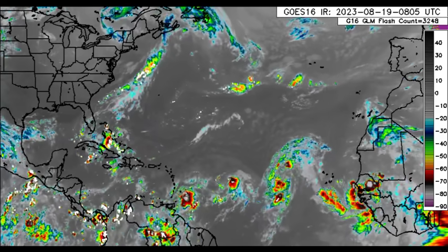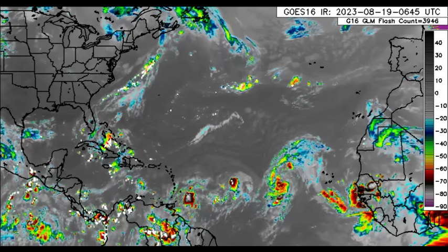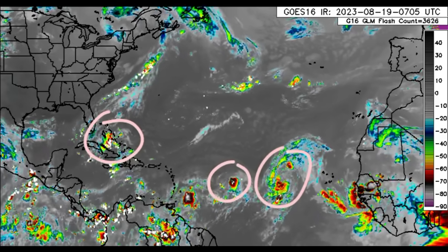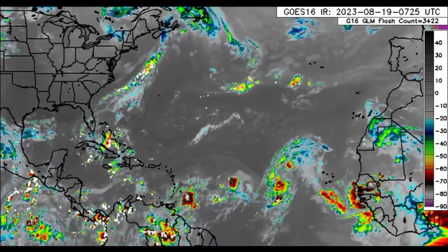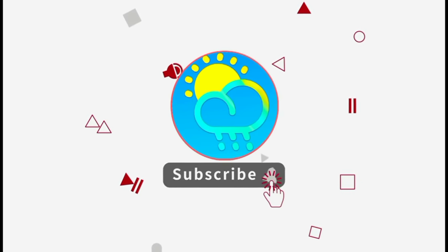There's that disturbance about to make its way into the Caribbean that we could see develop into something, and there are a couple more out there — the one that's going to be making its way into the Gulf, and the potential is there that we could see a hurricane very soon. The models have been trending towards something quite interesting.